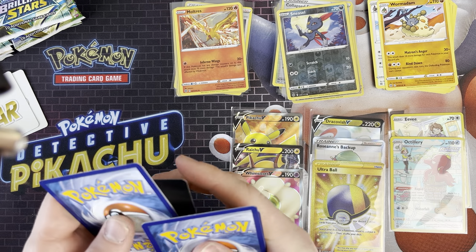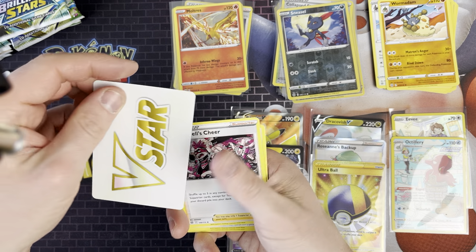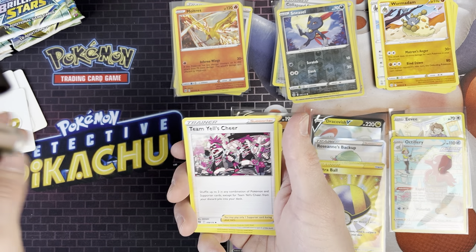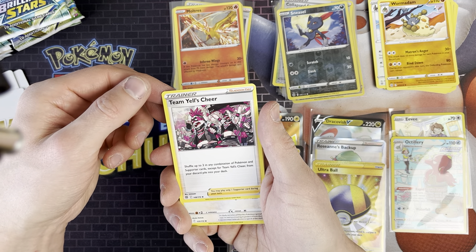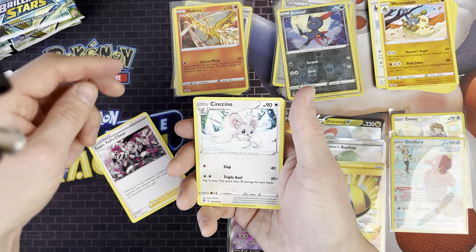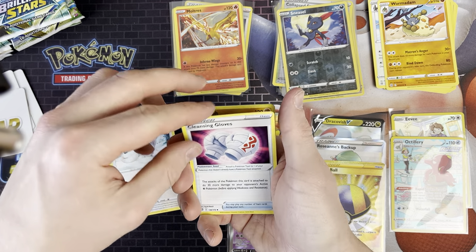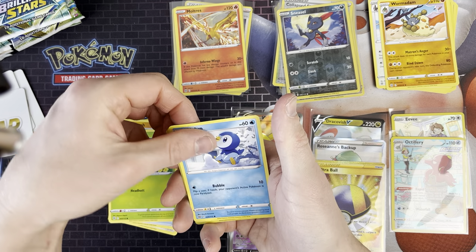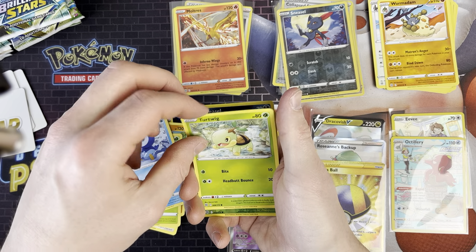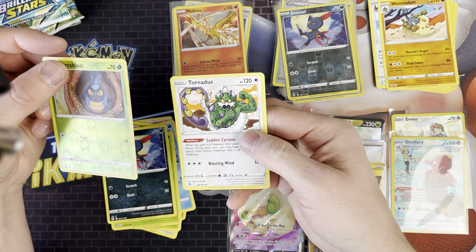I haven't been playing Pokémon Legends Arceus recently because I've basically completed it - I've got to the Shiny Charm. I'm not really the kind of guy who needs to go through and get all the shinies; it's nice when you find them but I'm not going to chase them all. We've got Team Yell's Chia, Cencino, Cleansing Gloves, Turtwig, Shroomish, Piplup, Turtwig, Sneasel, Carablast, and Tornadus.